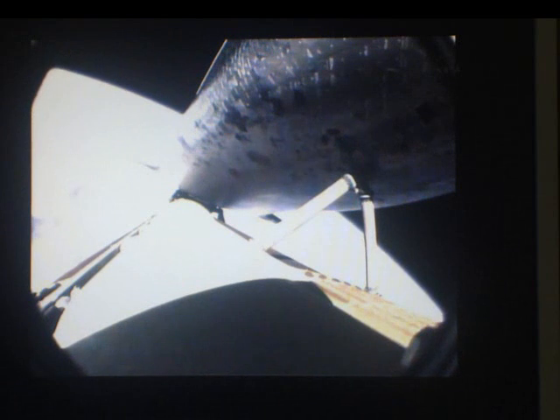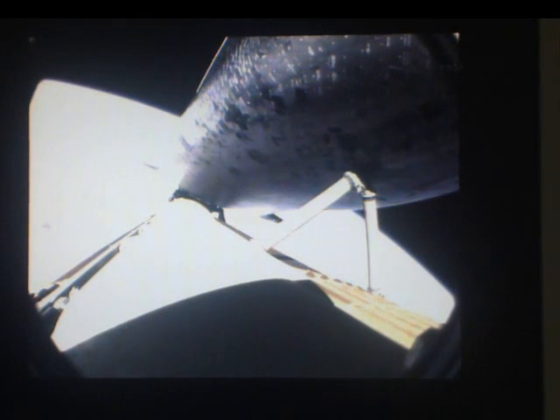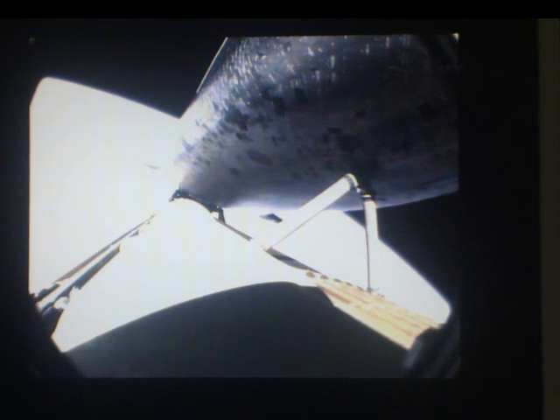Endeavour can reach a safe orbit on two engines now. The guidance system is controlling the engines to roll Endeavour to a heads-up position to optimize the air-to-ground communications through the satellite network. Flight controllers reporting to Flight Director Richard Johns are in good shape. The shutdown plan is nominal.